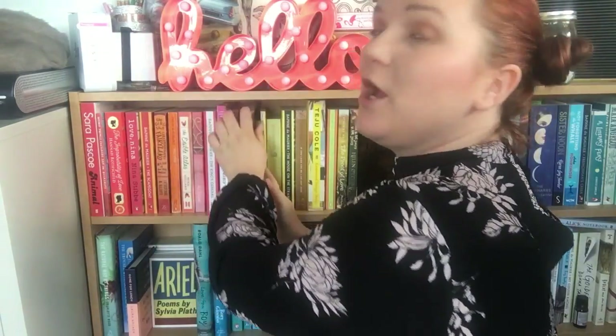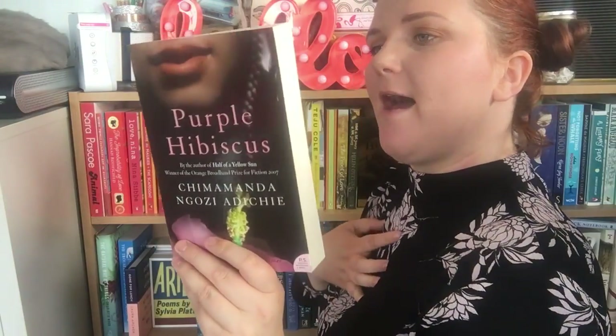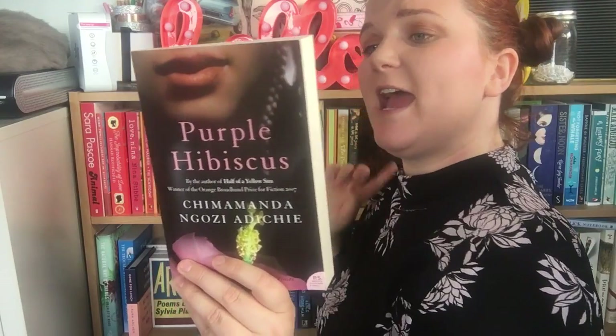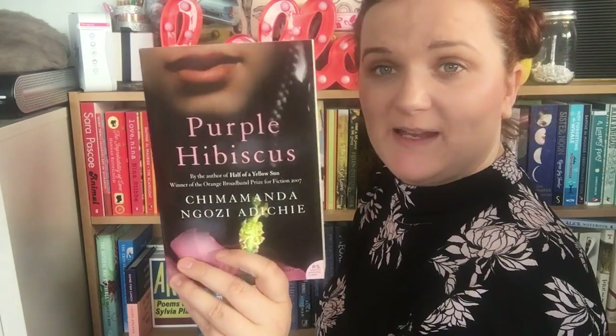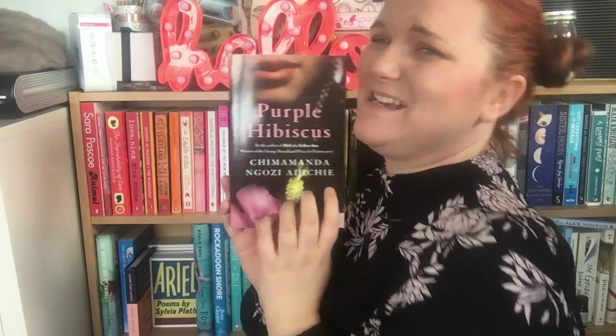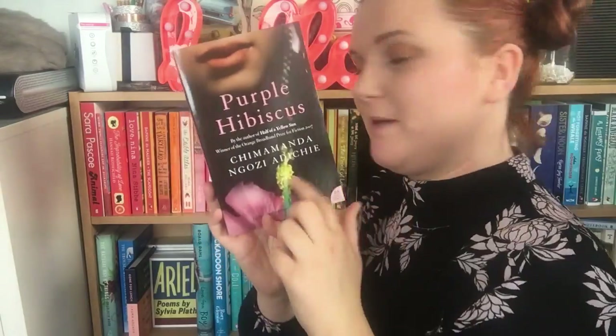The next is the only Chimamanda Ngozi Adichie book I haven't read — it's Purple Hibiscus. This is about 15-year-old Kambila who lives in fear of her father, a charismatic yet violent Catholic patriarch who is generous and well respected in the community but repressive and fanatically religious at home. I love Chimamanda Ngozi Adichie — she is amazing. I'm almost hanging on to this because I've read everything else by her and this will be the last one.